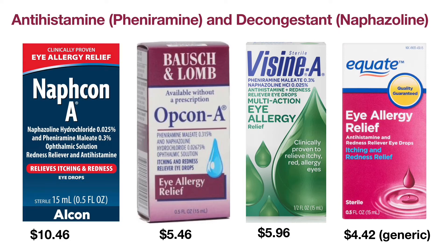Your pupils may become temporarily enlarged and your eyes may be sensitive to light after eyedrop use. Overuse of this type of eyedrop can cause more eye redness. Consult your healthcare provider before use if you have heart disease, closed-angle glaucoma, hypertension, or trouble urinating due to an enlarged prostate.